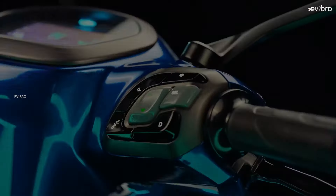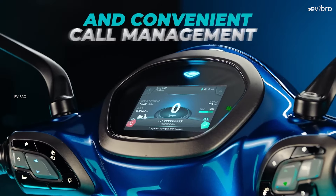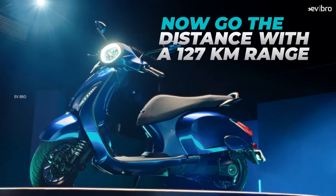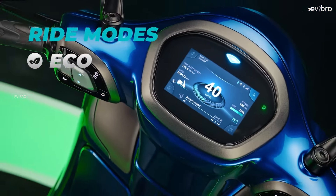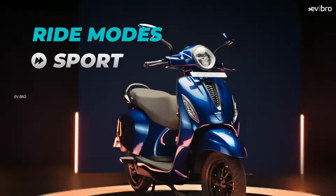The Chetak 2901 is powered by a PMSM motor offering a top speed of 63 km/h. It gets power from a 2.88 kWh lithium-ion battery pack offering a certified range of 123 km. There is only one ride mode, which is Eco mode with slow acceleration.